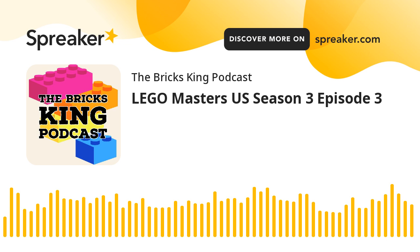Welcome in, everybody. How are we doing today? Got a Lego Masters Season 3 Episode 3 recap show here for you — if you couldn't tell already by the description, by the title. And there is something coming for Episode 4 we'll talk about at the end of this. We've got a lot to talk about, a lot to break down, a lot to digest. So let's go ahead and do that — Season 3, Episode 3 of Lego Masters US.